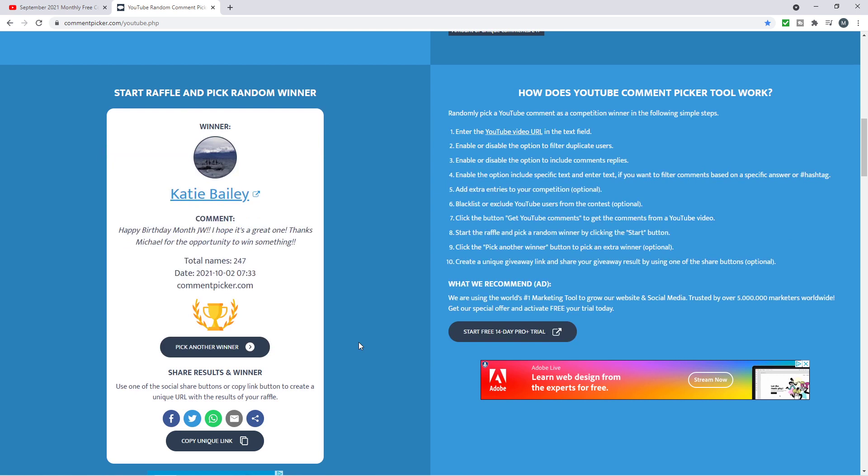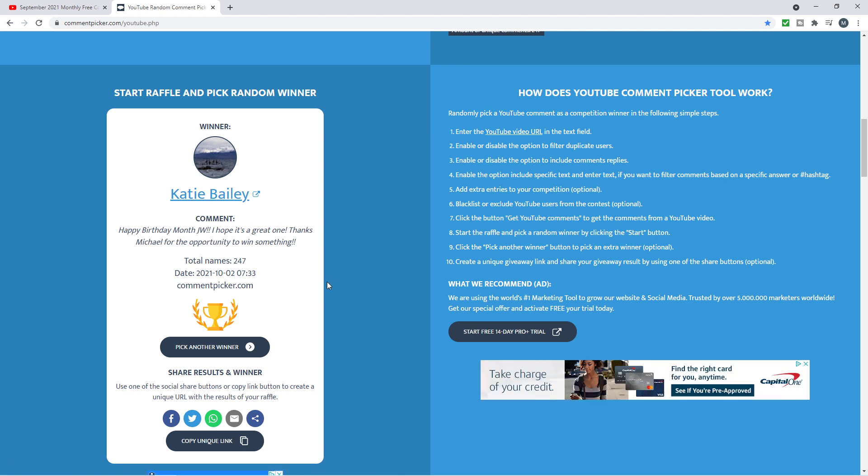The winner is Katie Bailey, who says: 'Happy birthday month, JW. I hope it's a great one. Thanks, Michael, for the opportunity to win something.' You just won, Katie Bailey, and you used our keyword 'JW' in your comment. So you will also be winning the 1986 Statue of Liberty Commemorative Silver Dollar. Congratulations!